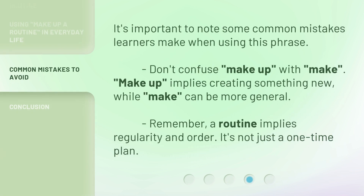It's important to note some common mistakes learners make when using this phrase. Don't confuse 'make up' with 'make' — 'make up' implies creating something new, while 'make' can be more general. Remember, a routine implies regularity and order. It's not just a one-time plan.